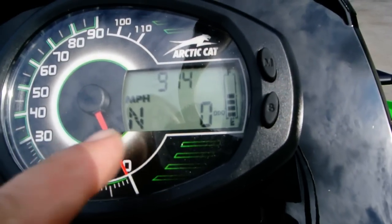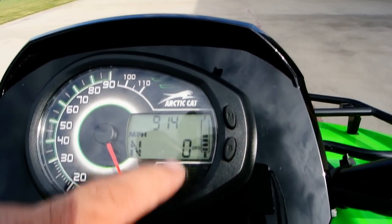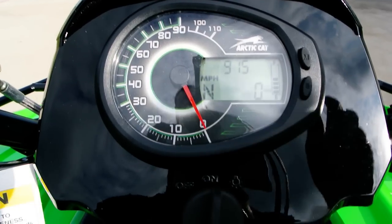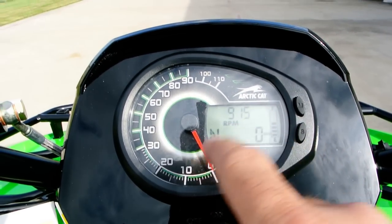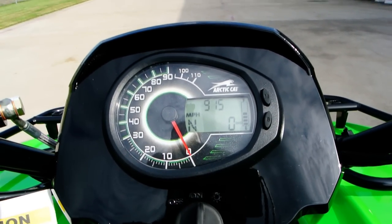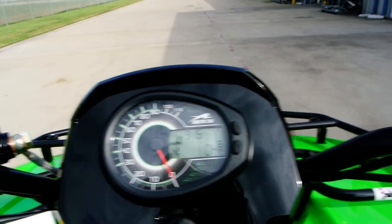Hopefully you can see — it says 'neutral' for gear position. If we move the shifter: high, neutral. It shows a fuel gauge, odometer, and you can do a tach here. You can switch it to show RPM on one side and speed on the other. I like it best with the tach on one side and speed on the other, but hey, to each his own.